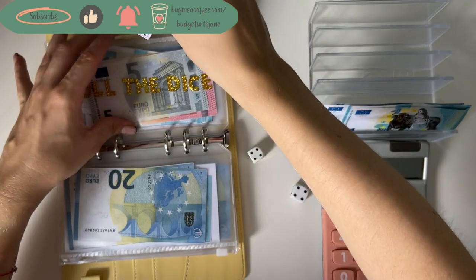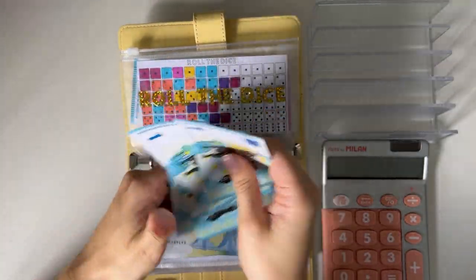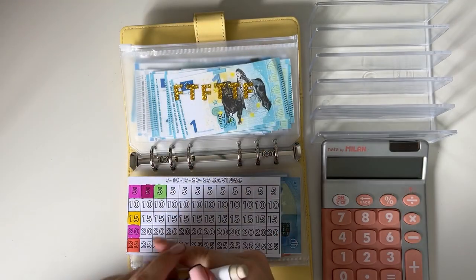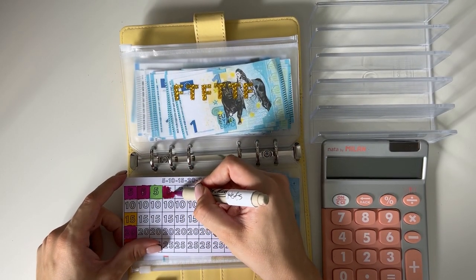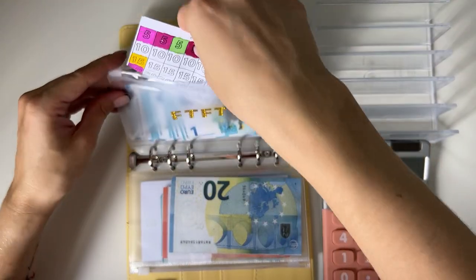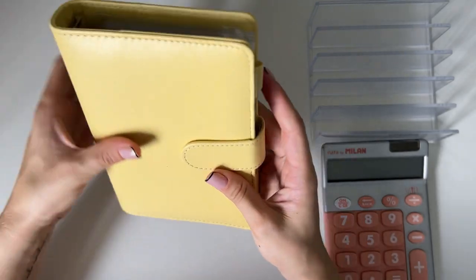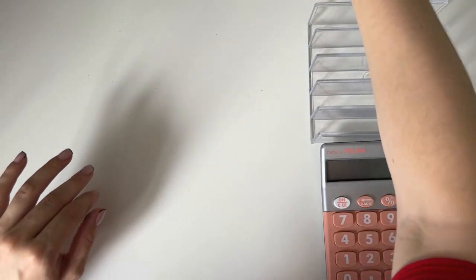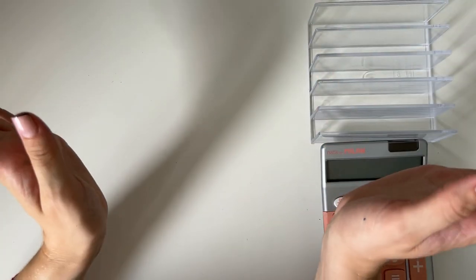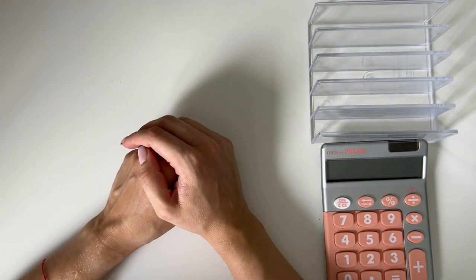We have five squares left on roll the dice. Now for the 5-10-15-20-25 challenge — let's cross off the 5. That was a very quick savings challenge today; most went into the scratch-off we owed from last week. The Sunshine binder is so thick it's barely closing, so I'll have to condense it soon. That was all for today's cash stuffing — I hope you enjoyed it! If you did, please give it a like and consider subscribing. I'll be back very soon with more videos — have a wonderful day, see you next time, bye!